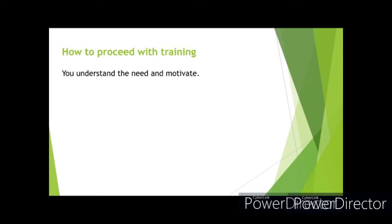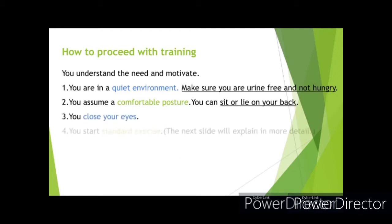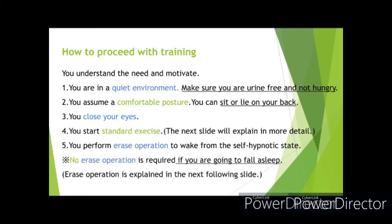This is how the practice of autogenic training flows. First, make sure you have the proper mindset, environment, and posture. Then begin autogenic training: be in a quiet environment, make sure you are urine-free and not hungry, assume a comfortable posture sitting or lying on your back, close your eyes, start the standard exercise, then perform the erase operation to wake from the self-hypnotic state. If you are going to fall asleep, no erase operation is required.